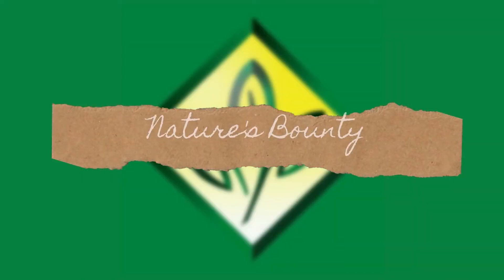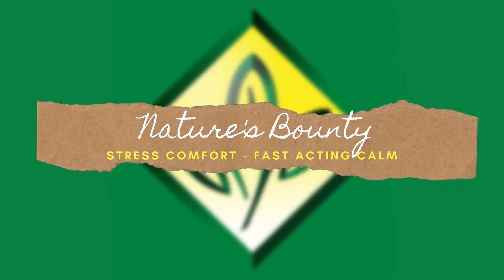Hey, what's up, you guys. My name is Amber, welcome to my channel. Today I'm going to be testing out some stress calm supplements from Nature's Bounty. As a brief disclaimer, I wanted to note that this video is not monetarily sponsored in any way; however, I did receive the product from Influenster and Nature's Bounty in order to review.